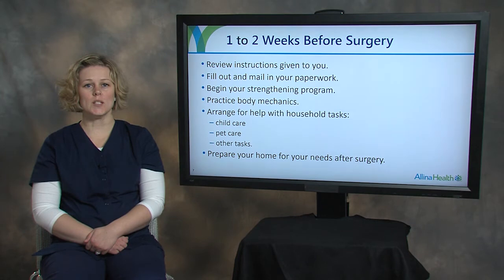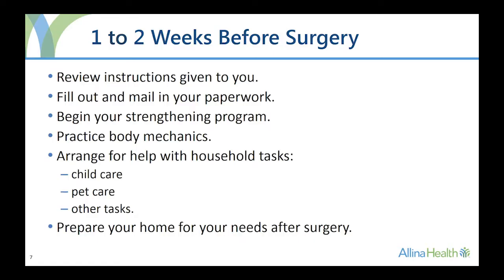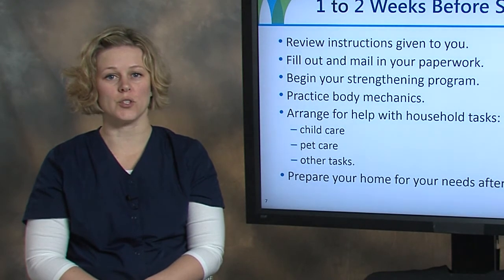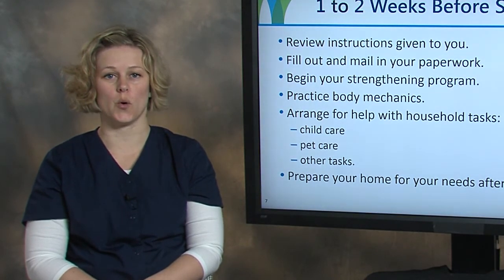In the one to two weeks before your surgery, please review all pre-surgery instructions. Be sure to fill out and mail in any forms or paperwork that you have been asked to complete before your surgery. If you haven't already done so, please begin the strengthening program in your patient education book. Walking before surgery is also important and can help you to have a successful recovery. Talk with your primary care provider or surgeon about starting your exercise program.